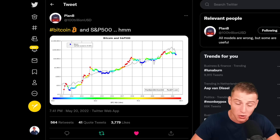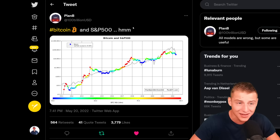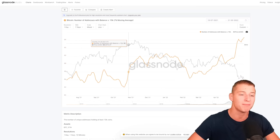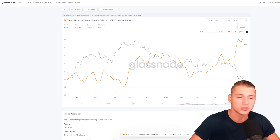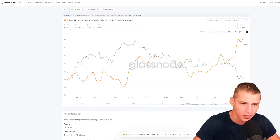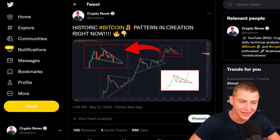The chart basically shows us that Bitcoin is in its closing stages of decoupling from the S&P 500. At the same time, we're seeing that massive Bitcoin whales are accumulating at a pace never seen before. This is a time to be paying attention to the market because I would like to follow the smart money. I will also be talking about this historic Bitcoin pattern that is currently in creation.